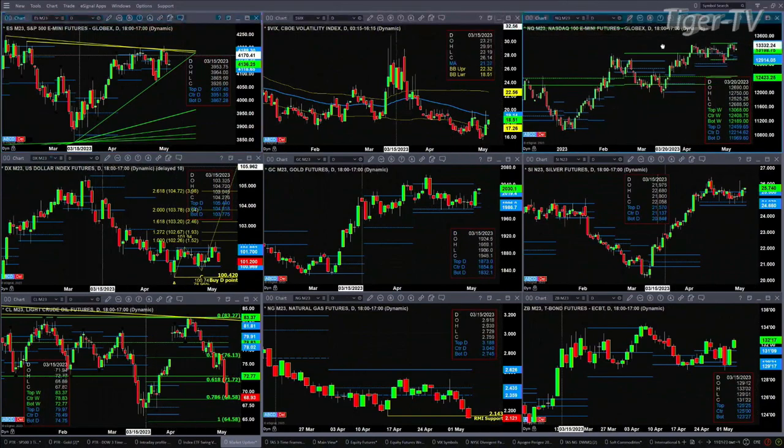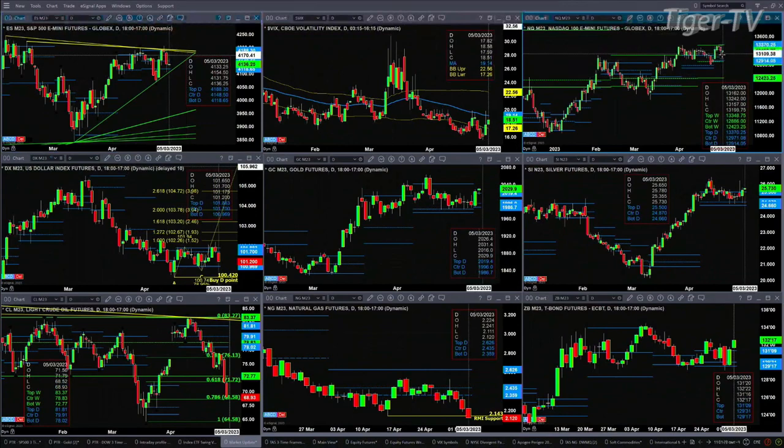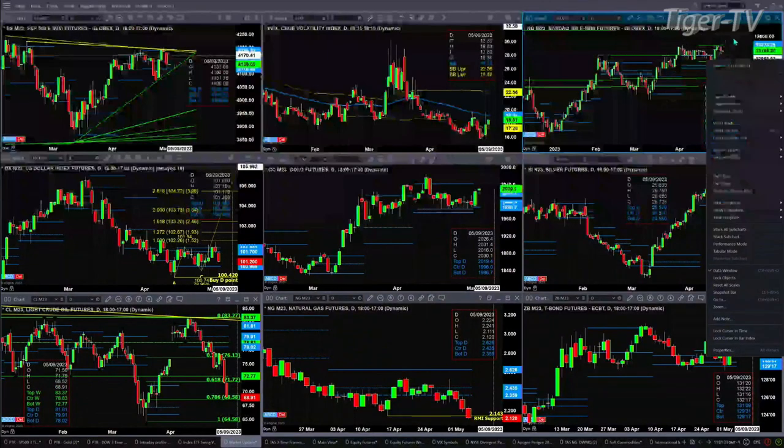In the NQ, it actually formed a Rhodesman Dominicator top yesterday, because of its three-river evening star pattern. Price here is consolidated within a new profile — we'll cover that in more detail during the Trader's Edge show. There is a new profile that has formed inside of the NQ.